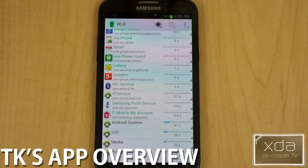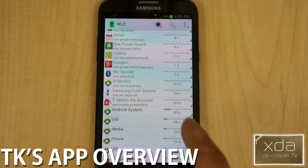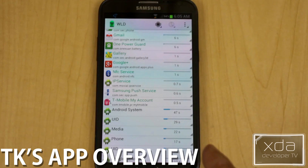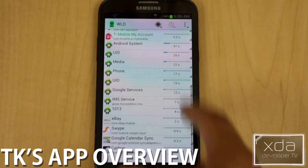Wake Lock Detector shows the application and the amount of time it's being used. There are several tabs you can utilize to see what's causing the issue — you can see which apps turned on the screen, how many times your CPU was woken up, and the number of times it's happened. This application is a really good diagnostics tool to figure out exactly what is waking up your phone.